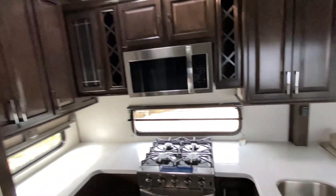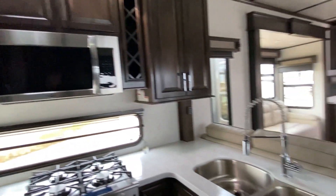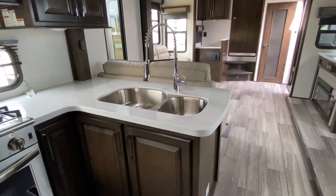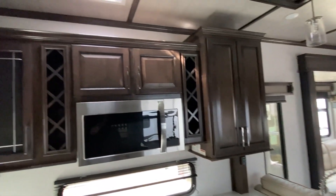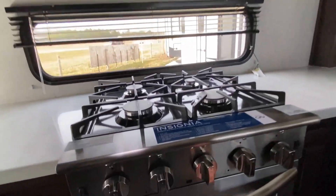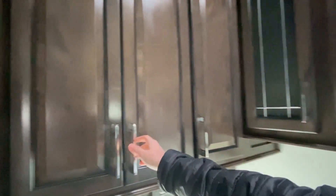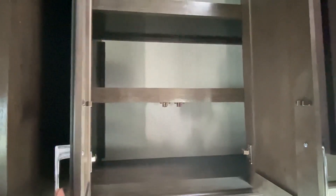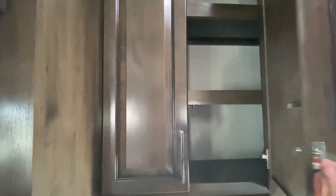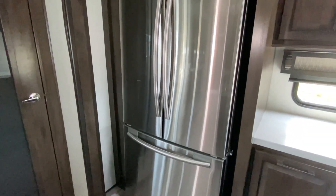This kitchen is nicer than some of the single-wides I tour on the other channel — for real, no joke. The countertops are beautiful, the cabinets are just amazing looking. Got to open at least one of these cabinets.